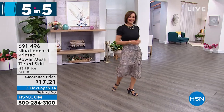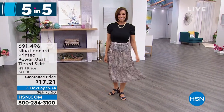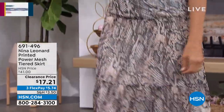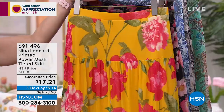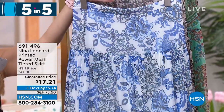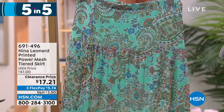The power mesh tiered skirt doesn't require anything underneath — it's already lined, with mesh knit on top of a solid lining. This is the mocha multi colorway. The length is 29 inches, machine washable, extra small through 3X, with an elasticized waistband and tiered layers. Also available in mustard multi, black multi, deep sea multi, and mint multi.